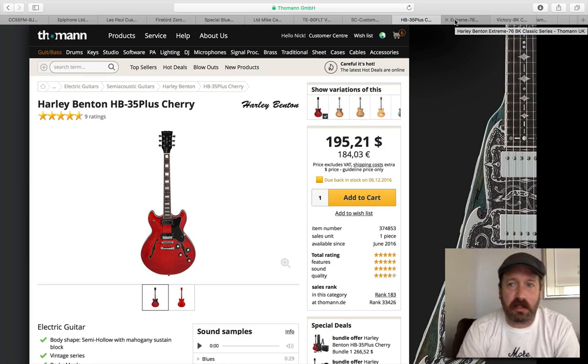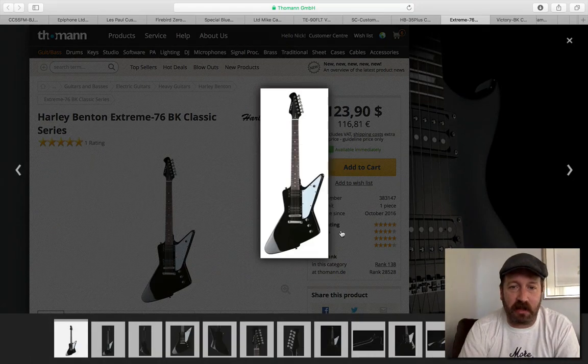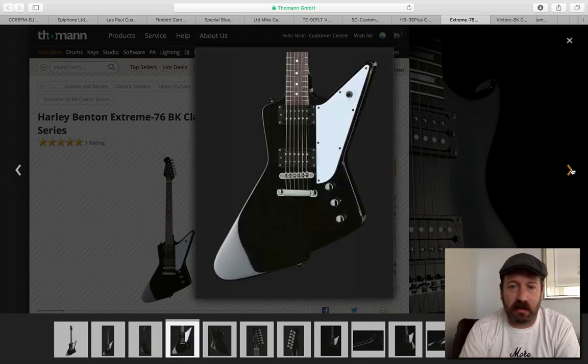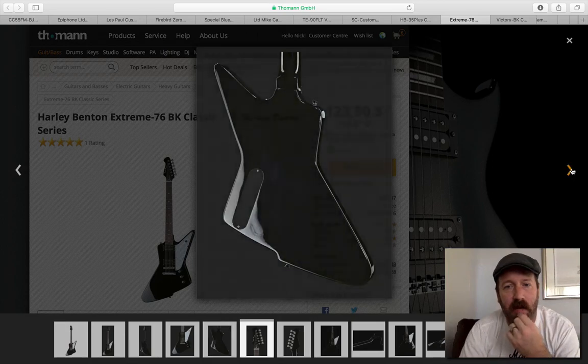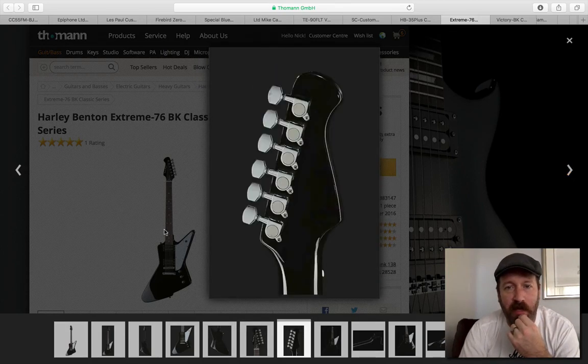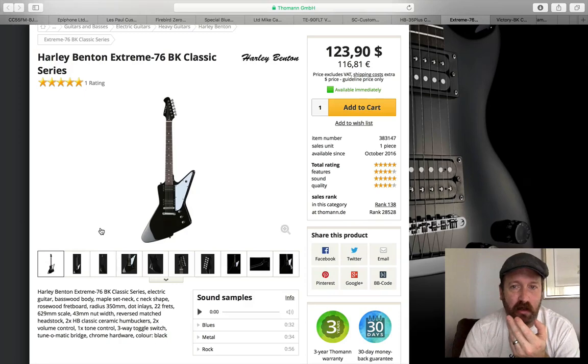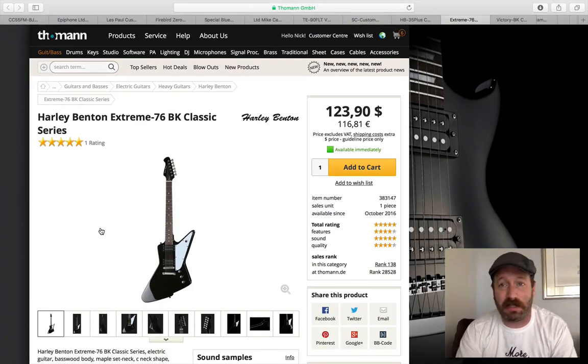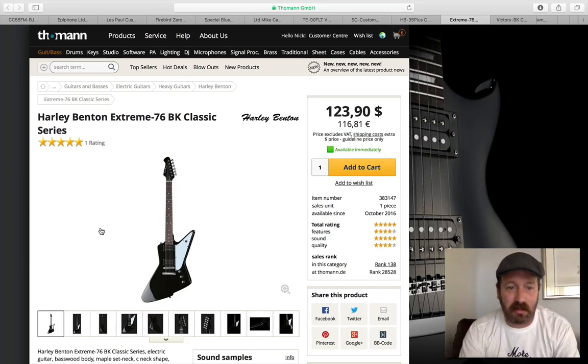Now for those that want a little more edge to their stuff, I think I've said it before but I love the Extreme 76, which is their take on an Explorer style guitar. This has the cheap hardware — no name hardware, no name tuners — but for the price, it's 125 bucks US, 116 euro. But it's just a cool guitar. If you want to rock out or if you're in your teens and want to look metal, that's awesome. The people who've got them really like them. Do some pickup swaps, some upgrades over time, but it's still a pretty darn good guitar in the box.